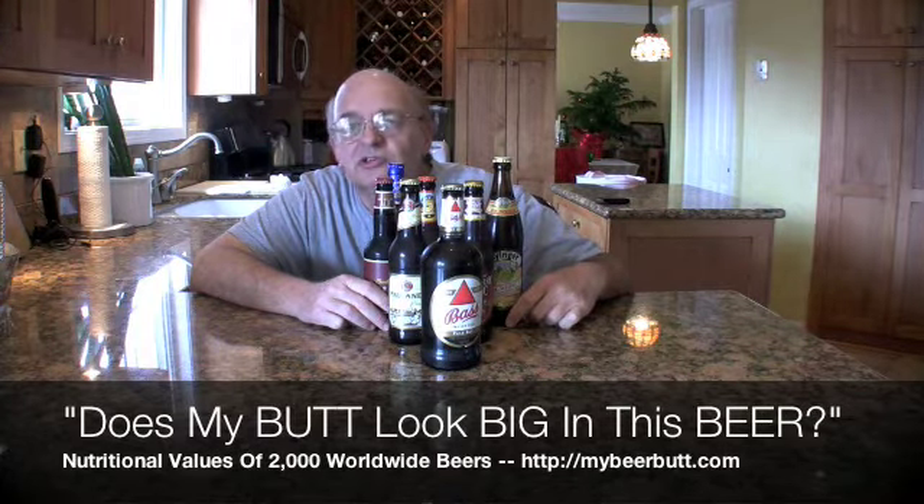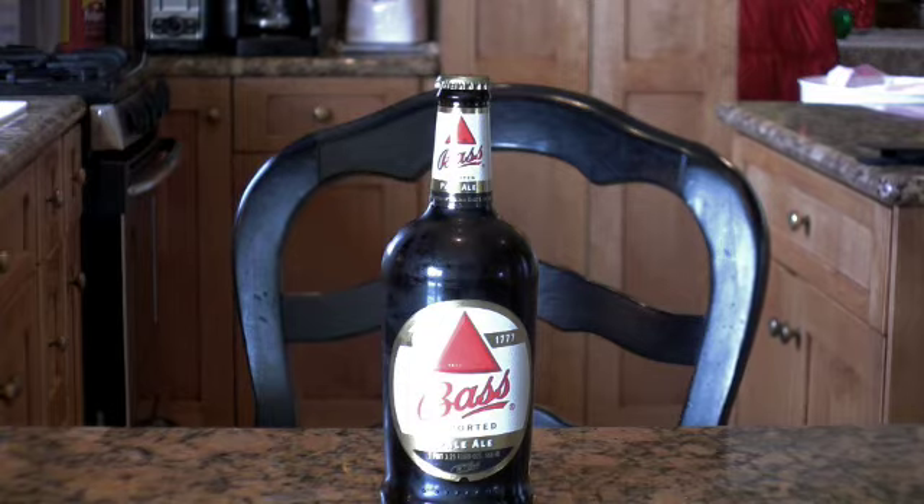Come on back and later on we'll have another beer. Don't forget, twice a week we'll be giving you these Nutritional Beer Shorties. Thanks for stopping by — see you again.